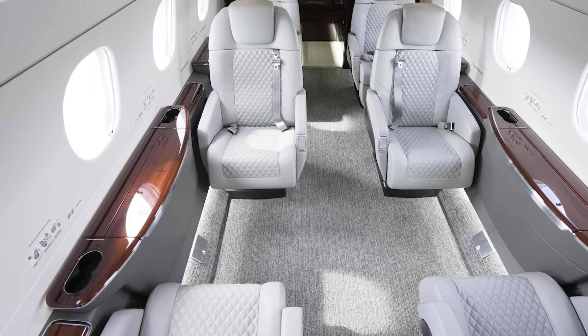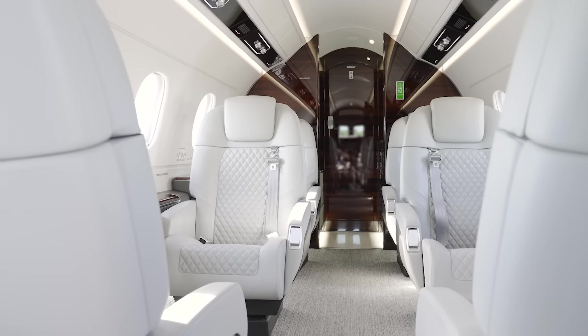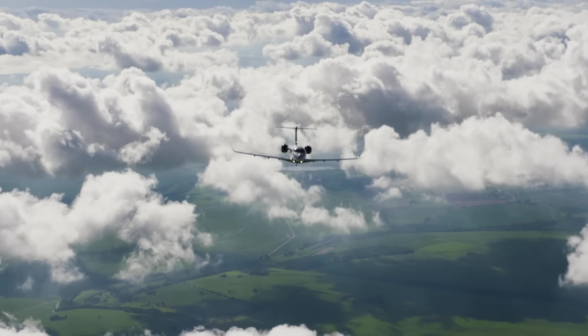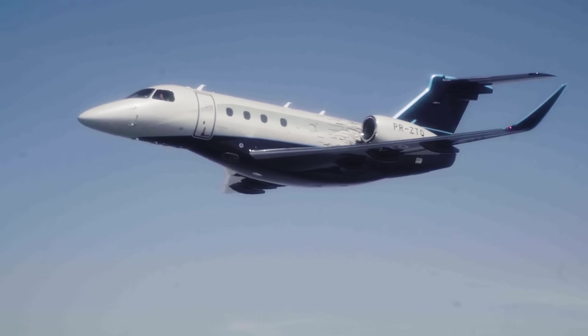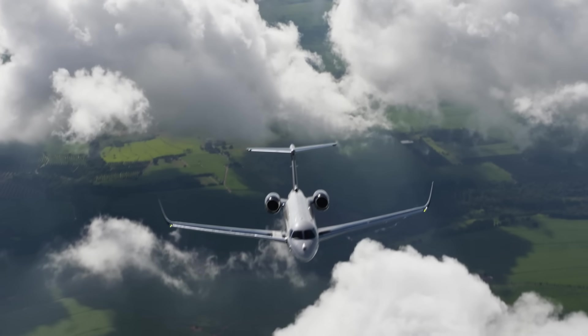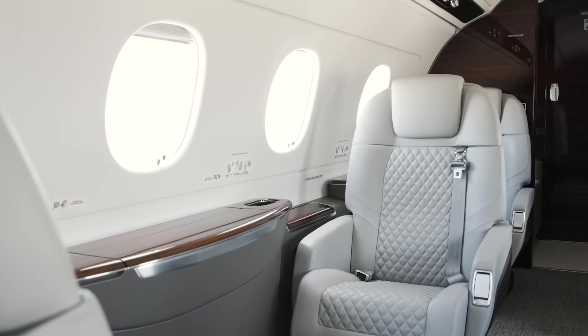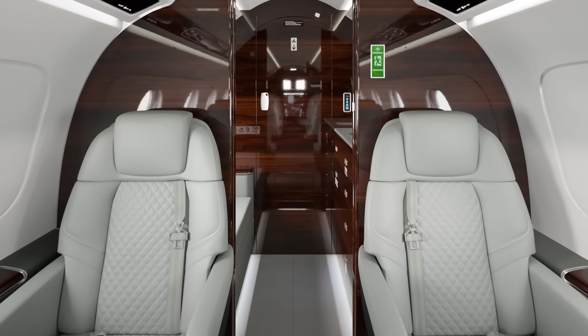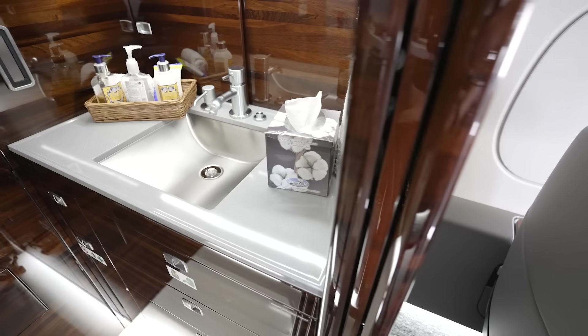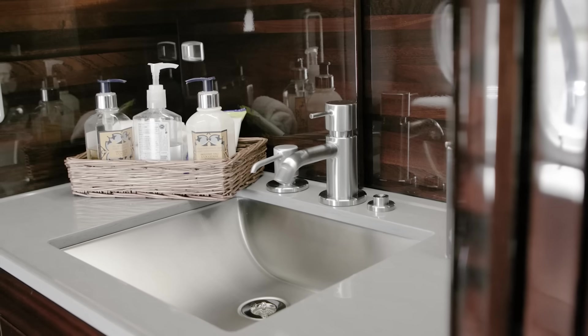Additionally, passengers can enjoy the widest cabin in the class, measuring six foot ten inches to provide ample room for movement and wheelchair access. You will feel the difference in the air when traveling in the Praetor 500. With the best cabin altitude in its class of 5,800 feet, passengers benefit from more oxygen-rich air for less fatigue. A standard HEPA filter removes 99.97% of bacteria, viruses, and fungi from the air. Unlike others in this category, the Praetor 500 includes an odorless vacuum lavatory for an enhanced cabin environment, complete with a full-size vanity, including a mirror and wash basin.